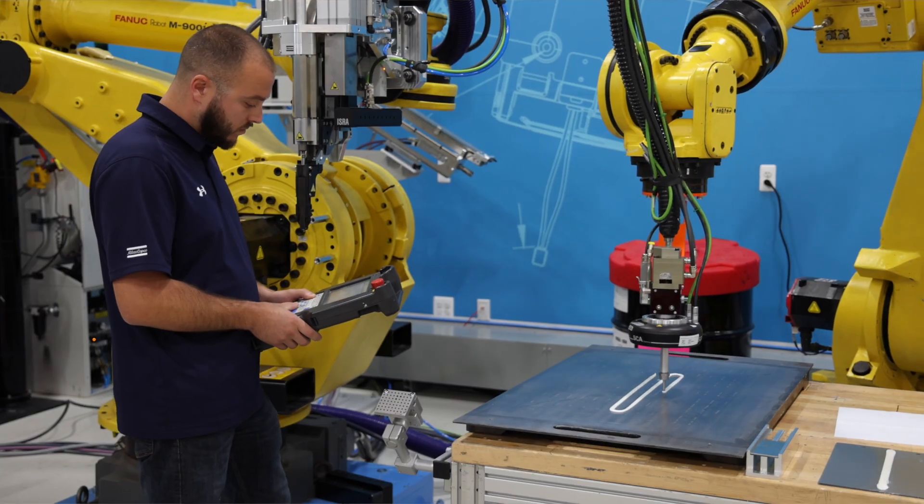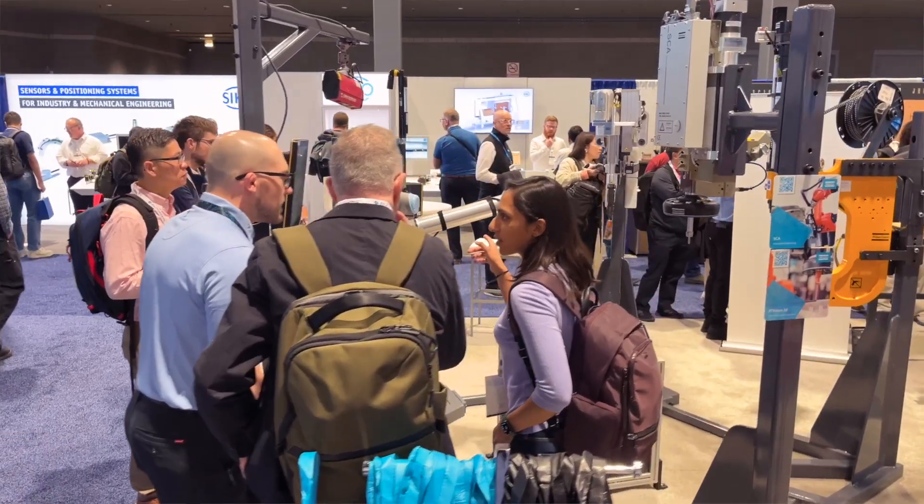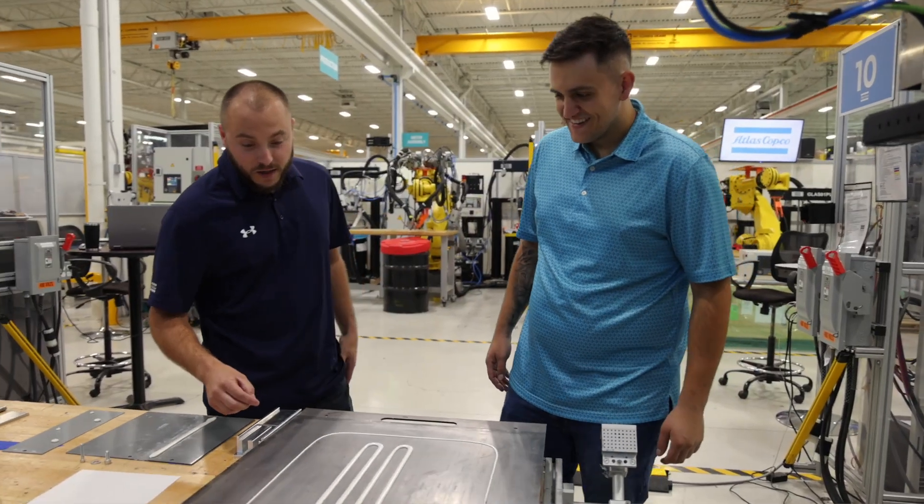The team's really passionate about the technologies and the processes that we work with. In addition to the development that we do here in the Innovation Center and the testing, we're attending events, we're doing research, and we're really trying to stay on top of the trends. We're always trying to innovate both in-house and with our customers to bring those ideas to life.